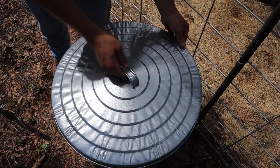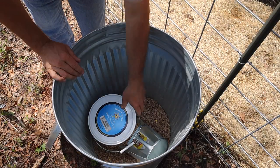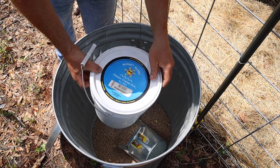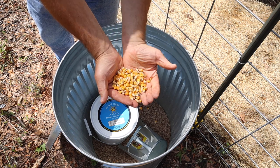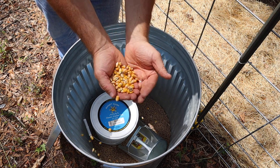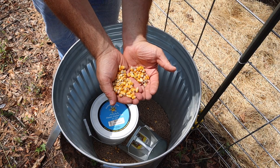This is the barrel that's got their dry feed in it, and I like to keep a bucket of corn in here. What I'll do is just take a few handfuls and throw it out there with them. It's like an Easter egg hunt for them — they love to walk around and find this stuff.